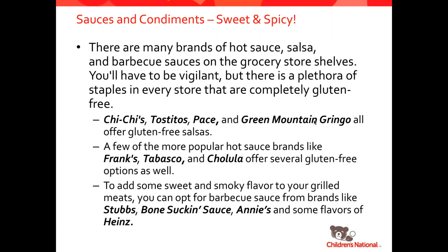For sweet and spicy sauces — things like hot sauce, salsas, and barbecue sauces — there are lots of gluten-free options. Chi-Chi's, Tostitos, Pace, and Green Mountain Gringo all have big lines of gluten-free salsas. For hot sauce, companies like Frank's, Tabasco, and Cholula. For barbecue sauces, Stubb's, Bone Sucking Sauce, Annie's, and some varieties of Heinz. You're going to want to watch out because some other brands could use malted barley as a flavoring or malt vinegar, which would not be safe for a gluten-free diet.